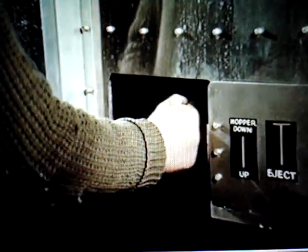Positive locks speedily release the hopper section, and allow the ejector plate, also operated safely from the driver's side of the vehicle, to discharge the refuse, which has been well shredded during the compaction cycle.